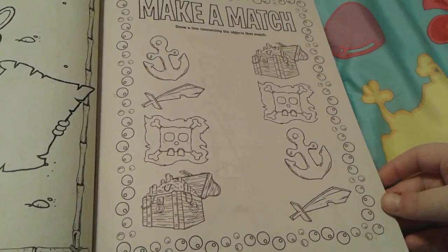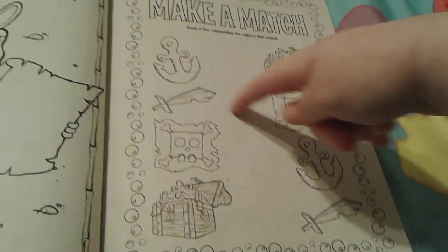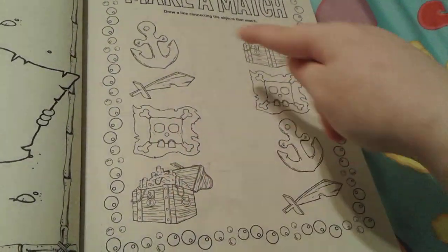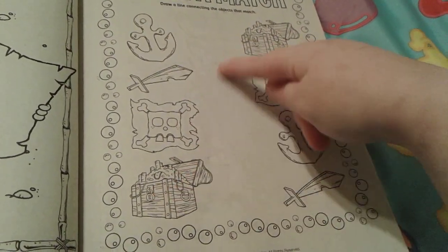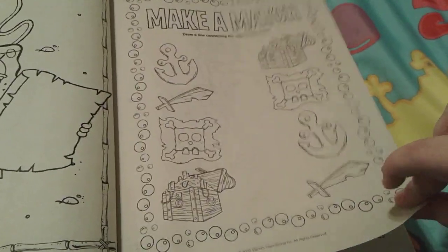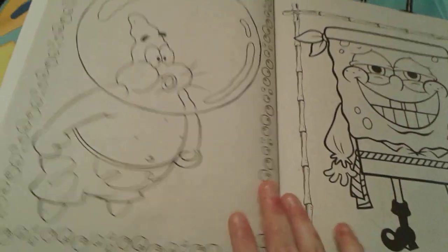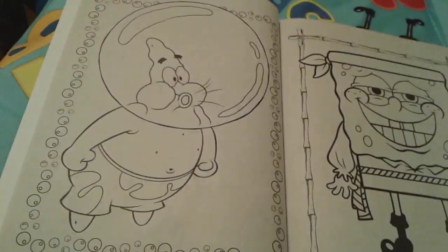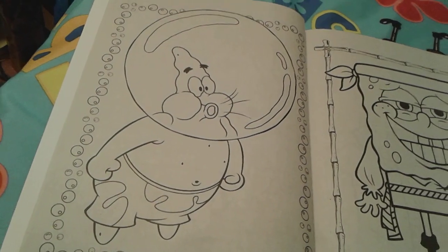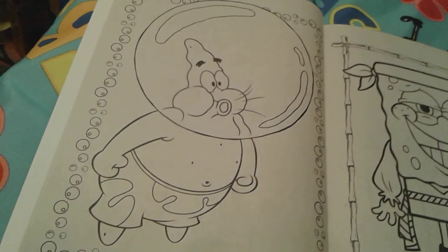Then a picture of SpongeBob as a pirate looking at his map. Here is a really cool make-a-match game with anchors, pirate flags, swords, and pretty treasure chests — very nice and easy for little kids. Then there is a picture of Patrick blowing a bubble — he might have bubble gum in his mouth — which looks really cute and funny.